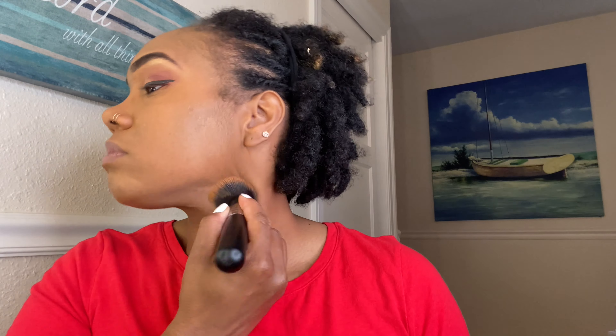So I'm blending, blending, blending. I found doing it with a brush helps blend it better for me because I don't have the patience to be blending with a sponge — the sponge takes up all the product and it's just too much going on. So you can see it's starting to smooth out, looking like something.